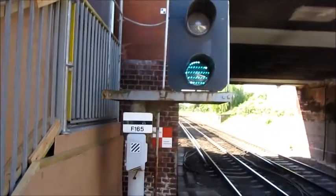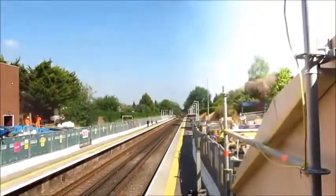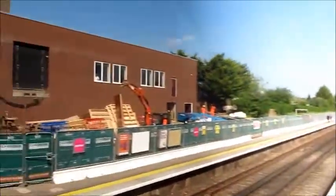This is a signal at Witten Station. It's signal F164. It's a vintage signal, and I'm climbing up it. That's the signal — it's padlocked. And that is the platform area.